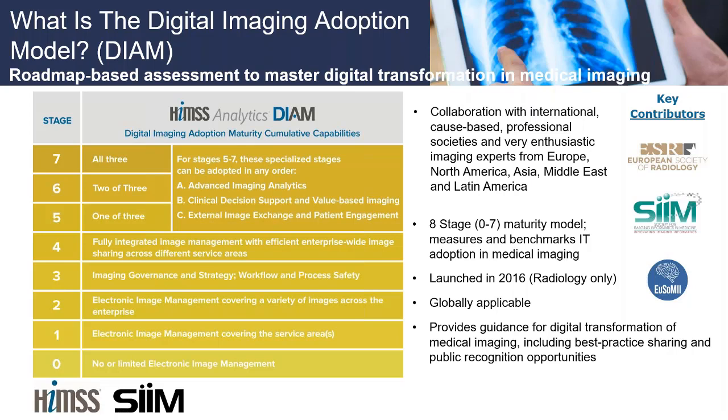In the HIMSS Enterprise Imaging Community that started in 2014, from the onset we were talking about how we could have a similar model that incorporated enterprise imaging. We worked with HIMSS and ESR leaders to develop a second iteration — same model, same graphic, same basic tenets. However, organizations will have an option to focus their assessment efforts on radiology only, or to look at enterprise imaging holistically across their enterprise. These maturity models really provide a roadmap and considerations as you move along your maturity journey.